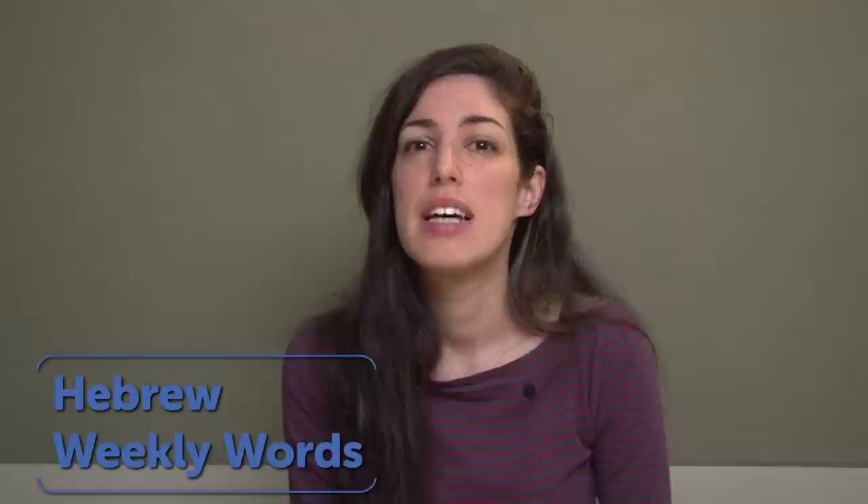Hi everyone! Shalom! My name is Yara, and this is Hebrew Weekly Words. I actually don't know what this week's theme is, so let's find out together. This week's theme is... Hobbies! Tachbivim.